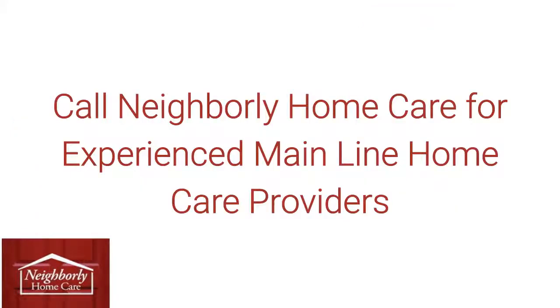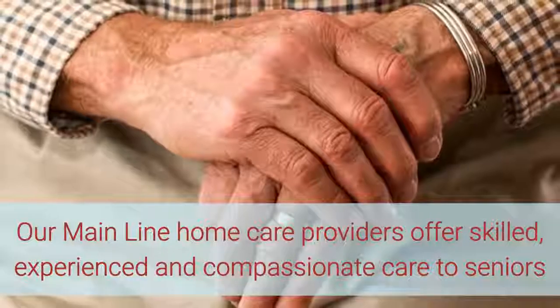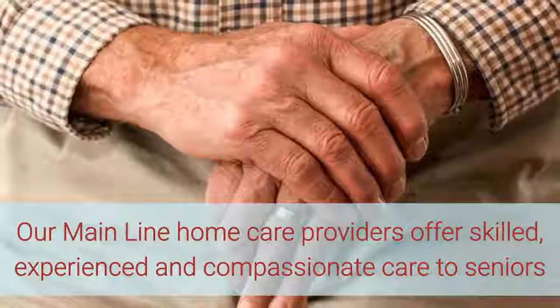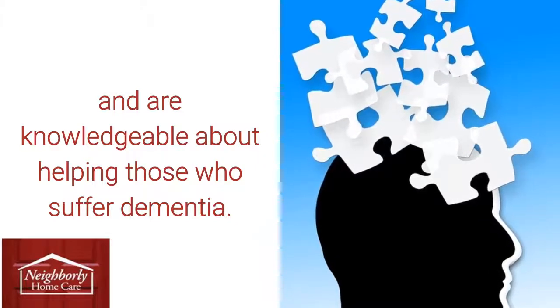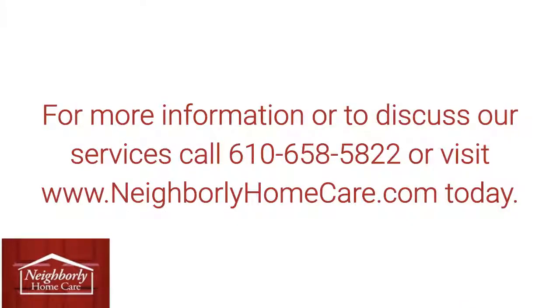Call Neighborly Home Care for experienced mainline home care providers. Our mainline home care providers offer skilled, experienced, and compassionate care to seniors and are knowledgeable about helping those who suffer from dementia. For more information or to discuss our services, call 658-5822 or visit www.neighborlyhomecare.com today.